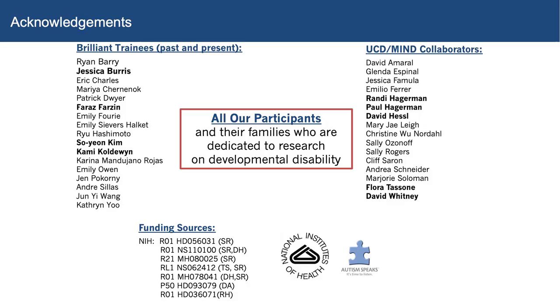Today I'm going to talk to you about understanding atypical brain development: insights from eye tracking and neuroimaging. I'm going to start with my acknowledgement slide because I don't want it to get short shrift at the end.